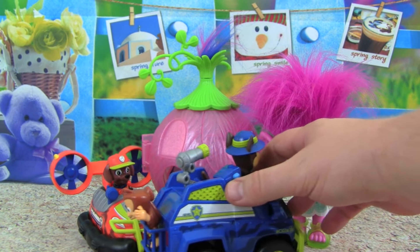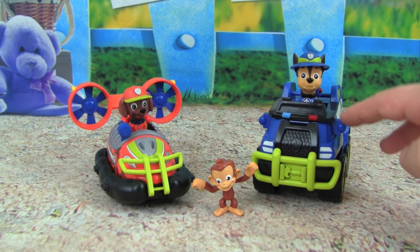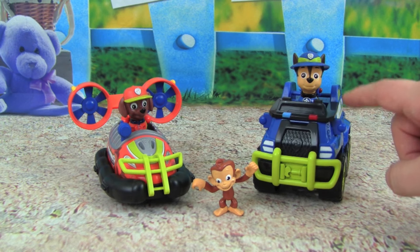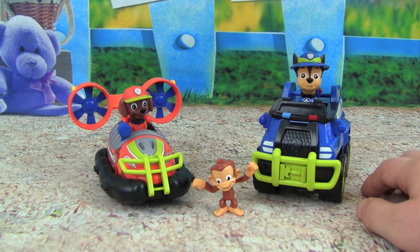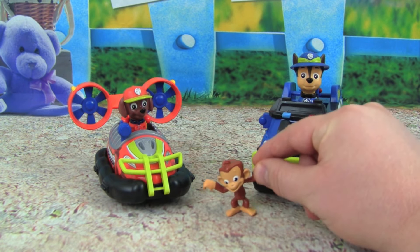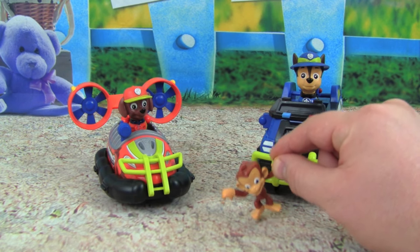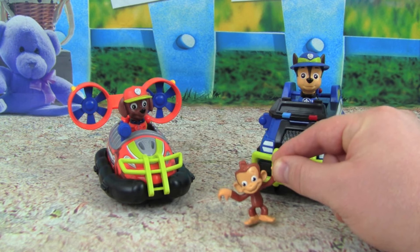Paw Patrol is on a roll! I had so much fun playing with the Paw Patrol Jungle Explorer 2-Pack. I love that we get Jungle Pup Chase and Jungle Pup Zuma and their Jungle Explorer vehicles. I hope you guys enjoyed this video, and thanks so much for watching. Please make sure to subscribe to Kid Friendly TV — we have a new toy video every single day, just click subscribe below so you don't miss out on all the fun. We'll see you guys soon, bye!